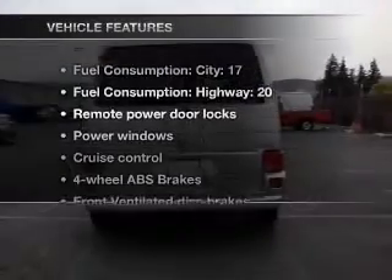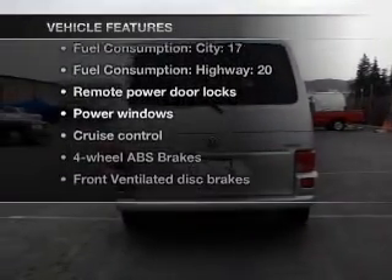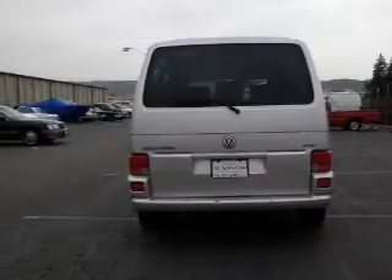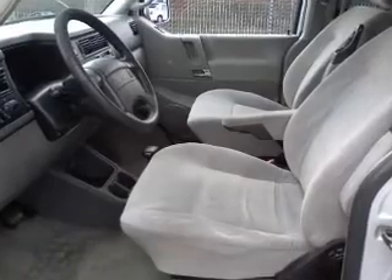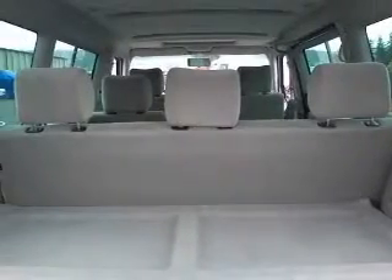And with these notable features, you won't want to miss out on the opportunity to own this amazing ride. Power door locks, power windows, cruise control, an AM-FM stereo, power mirrors, power steering, air conditioning.